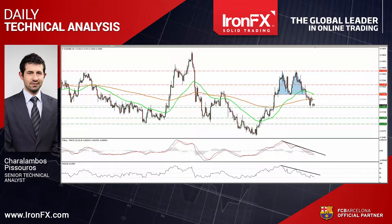Hello everyone, this is Haralambos Pissouros, Senior Technical Analyst here at IronFX Global, bringing you the technical updates for June 15th. Today let's look at the technical pictures of EUR/Sterling and EUR/JPY, which both gapped down on Monday after Greece's talks with its lenders during the weekend ended with no agreement.